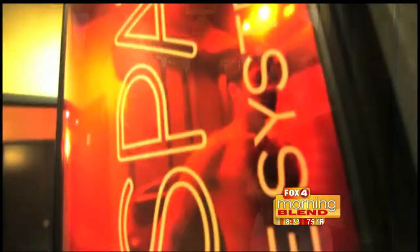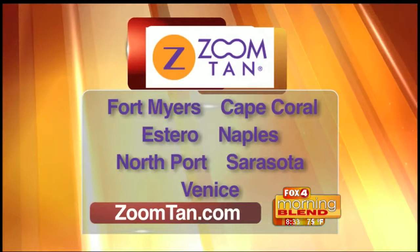Again, something you can do on your lunch break — get back to your busy life. As for locations in Southwest Florida, we are in Naples, Fort Myers, Cape Coral, and Sarasota, and you can use your membership anywhere at any Zoom Tan location.